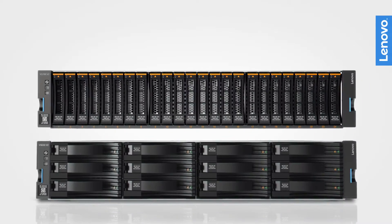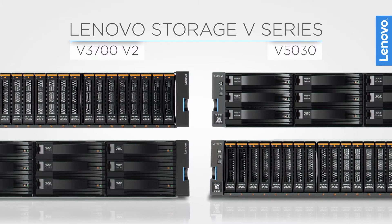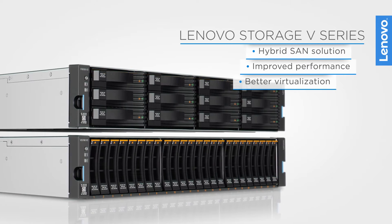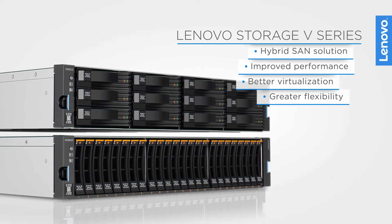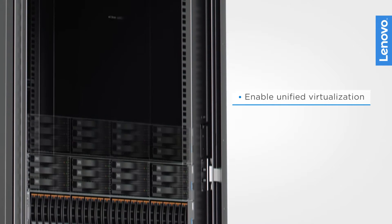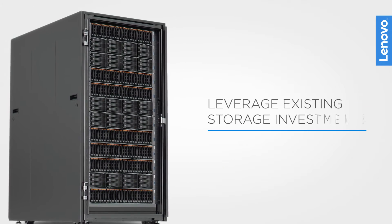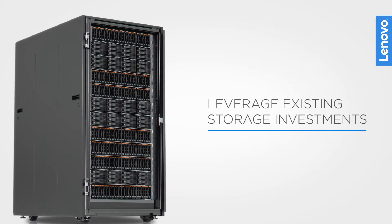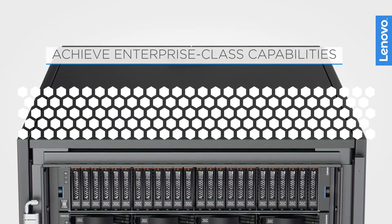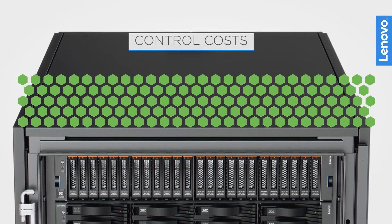Lenovo V-Series Hybrid SAN Storage provides very flexible and innovative solutions for growing organizations. These Hybrid SAN Storage products deliver improved performance, virtualization capabilities, and greater flexibility than most competitive products. By leveraging a comprehensive set of tools that enable unified virtualization, extraordinary scale, and simplified management, V-Series gives businesses the flexibility they require while leveraging existing storage investments. Lenovo Storage V-Series is designed to deliver enterprise-class capabilities with the ability to handle business-critical applications while controlling costs for growing organizations.